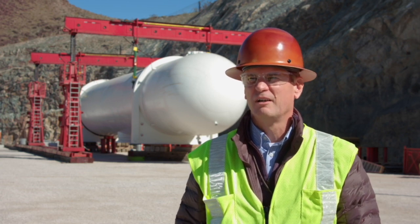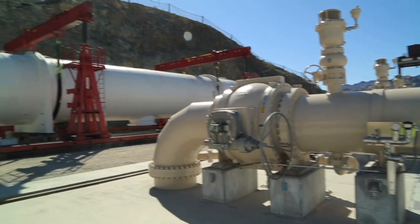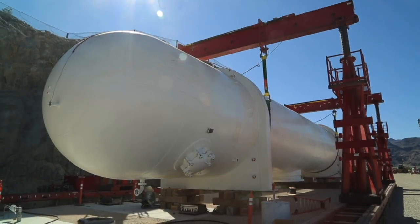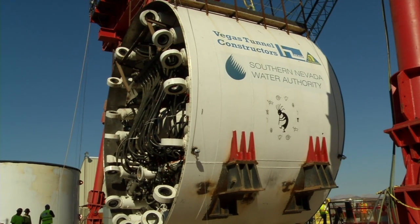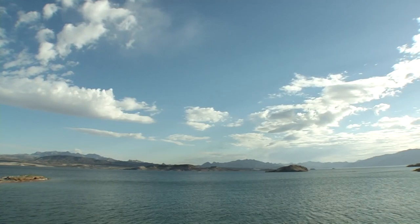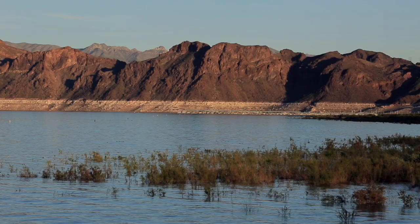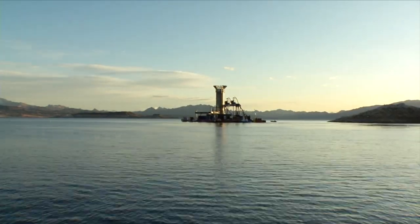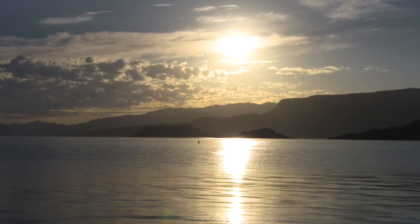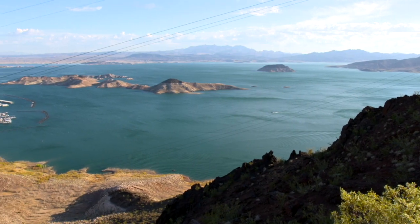So it protects the system during operation. The low lake level pumping station essentially replaces our existing pumping station capacity. When we installed the third intake and put it into operation in 2015, that allowed us to take water from deeper within the lake. So as the lake levels drop, the third intake gave us access to that lower level of water. This pumping station provides the reliability and redundancy for us — as the lake level continues to drop, we can still pull that water out of the lake.